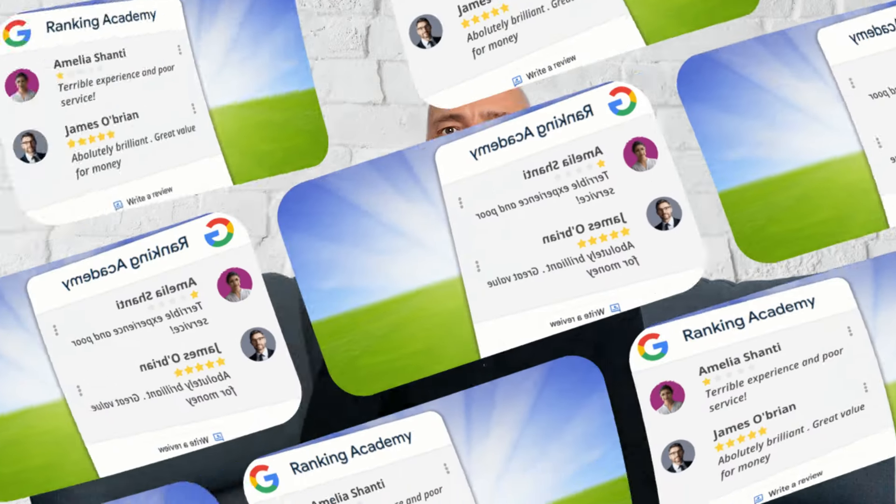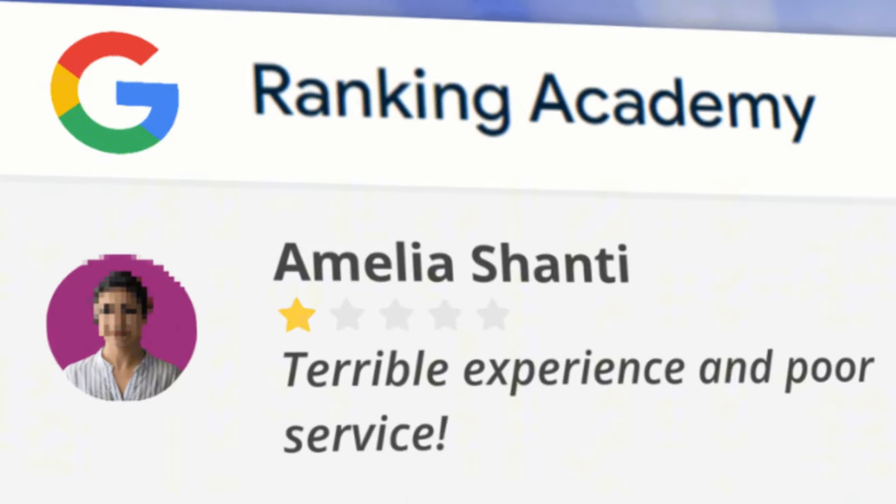Someone just posted a negative review on your Google business profile and now your business reputation is at risk. In today's video, I'm going to walk you through four methods to help you remove it. But before trying to remove a negative review, here is what you need to know.